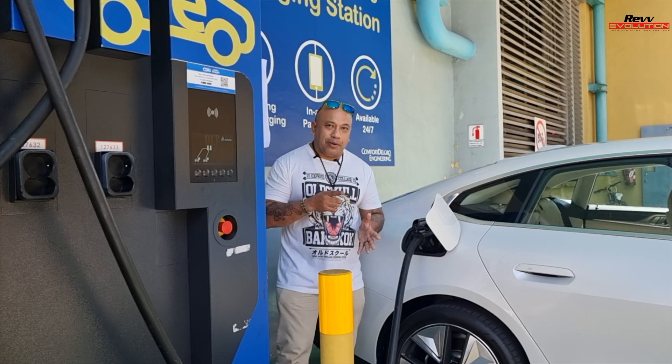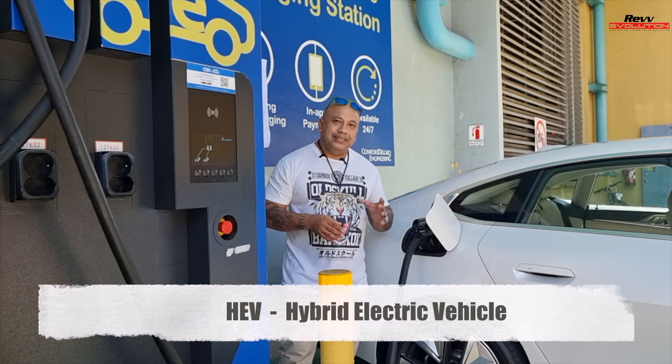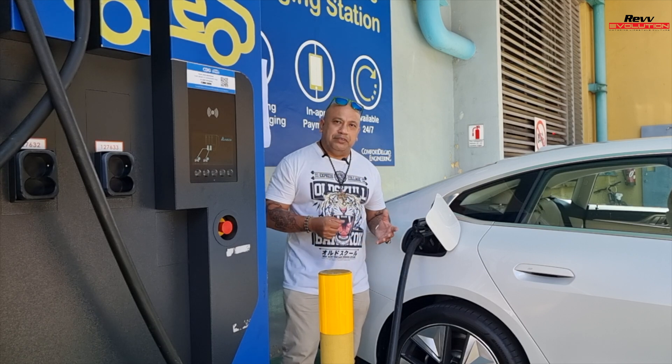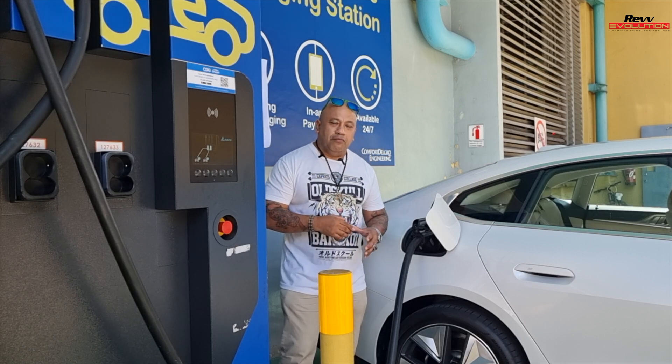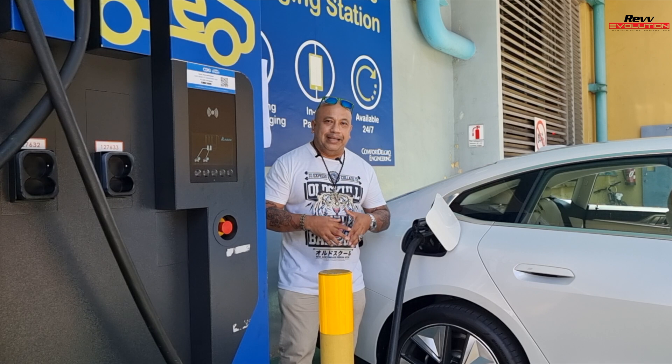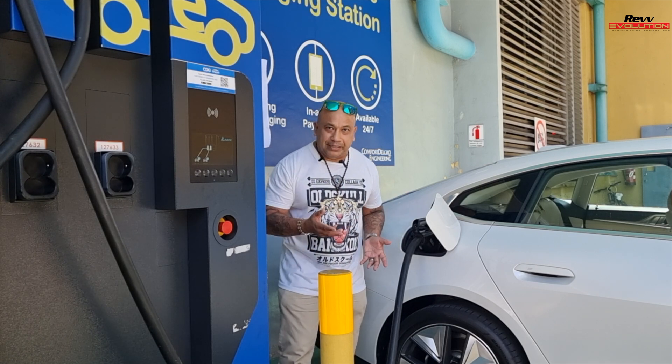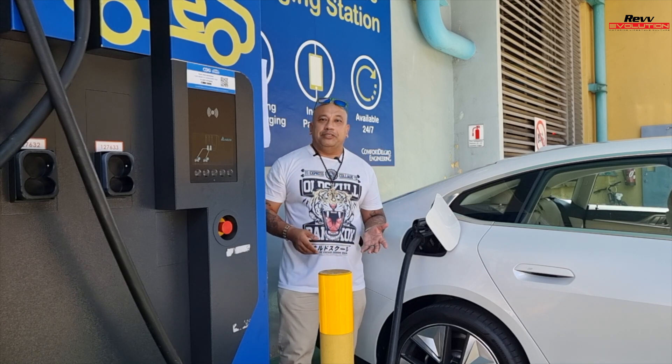The next term we're going to talk about is HEV, or hybrid electric vehicle. A hybrid electric vehicle runs on both the power of a battery as well as an engine. In some cases, like the Toyota Prius, that's your HEV or hybrid electric vehicle.